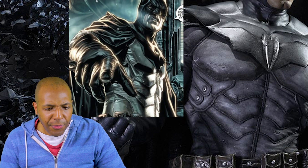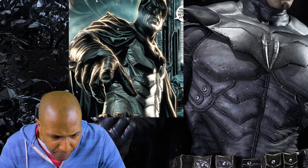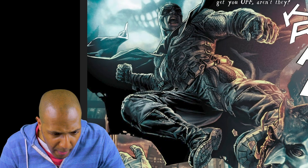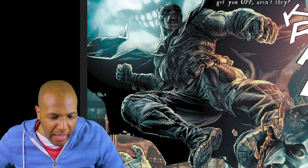However, that's from Batman Noel. There was also this series called Batman Damned, which Lee Bermejo also drew, where the texture of the suit looked almost like scales.